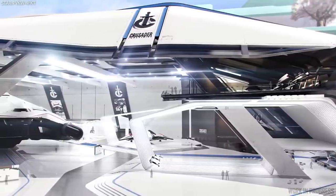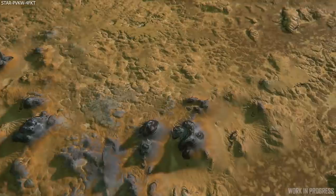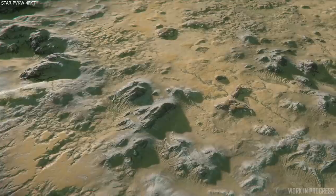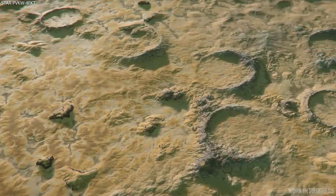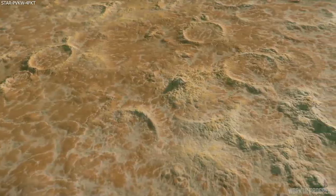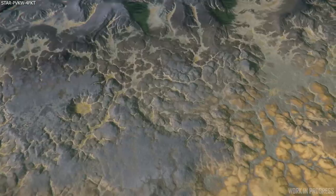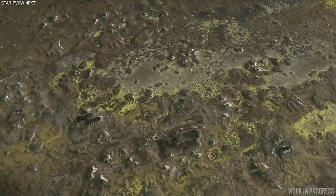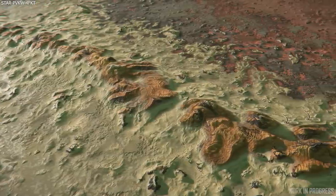Finally we got to see a current look at the upcoming planets of the Nyx system. What we can see here is the height map painting process, and as this process has evolved over the years they can really create something far more natural and unique. As Jared says, it will be a while before we see Nyx in the PU — which confirms we likely won't see Nyx and Pyro at the same time — but they will continue to follow along with its progress. Another great episode of Inside Star Citizen.